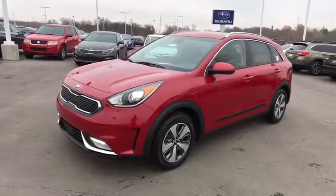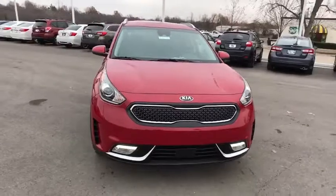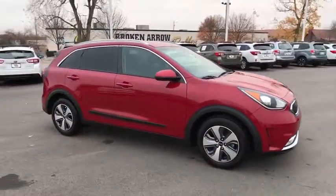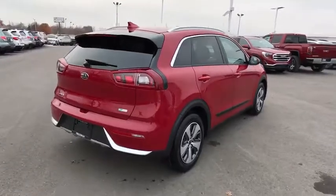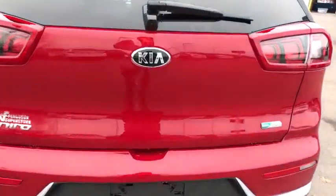2018 Kia Niro. The Kia Niro provides functionality and fuel economy you would expect from a hybrid crossover. The roomy cabin and elevated seating let you know that you're in a crossover vehicle. However, the fantastic miles per gallon rating reminds you that you're still in a hybrid. Here are some of this vehicle's great options.